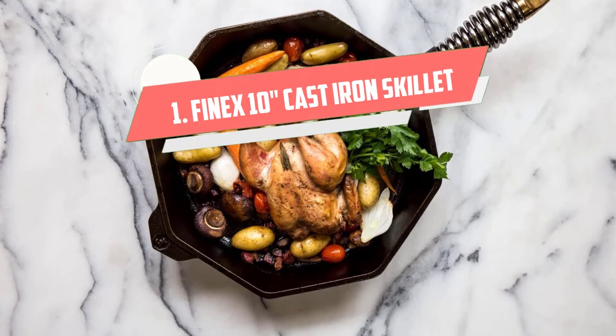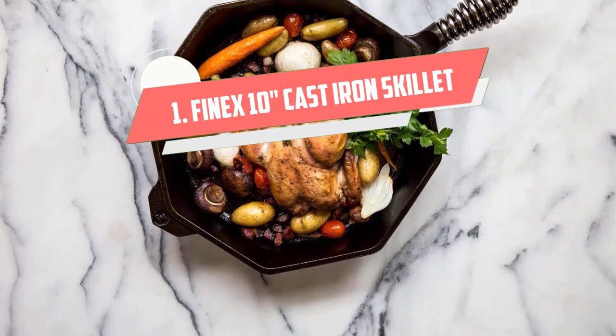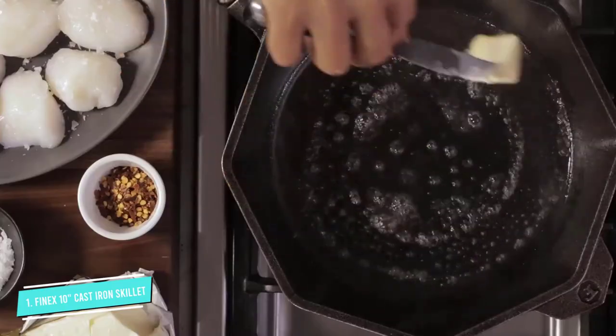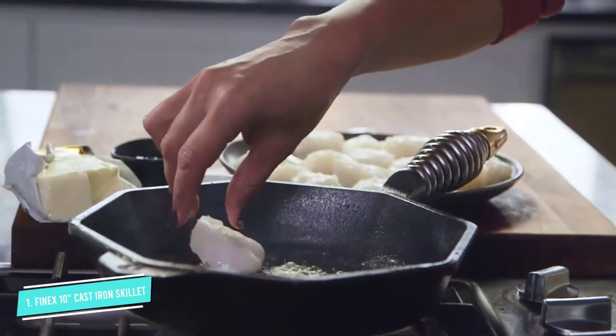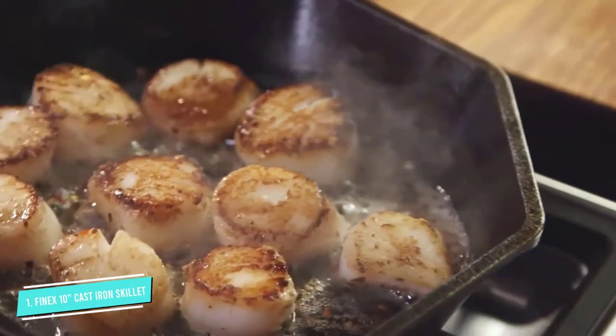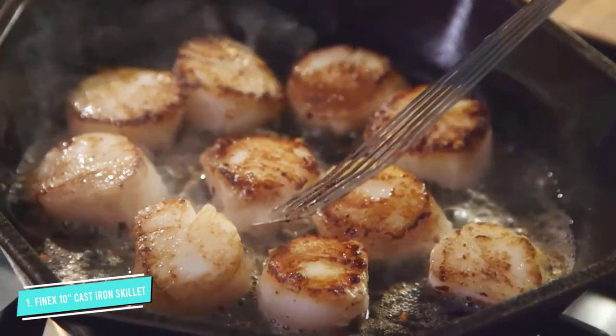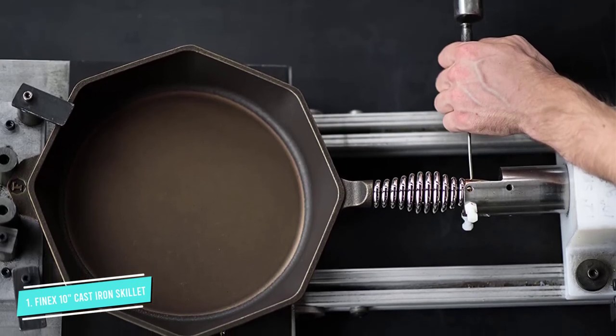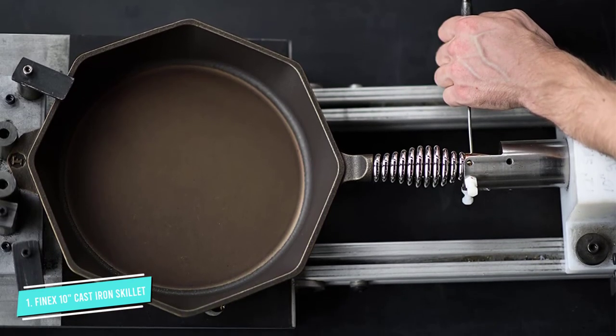Number 1: Fenix 10 Cast Iron Skillet. Designed to last a lifetime, the versatile Fenix cast iron skillet is perfect for searing meats, making hamburgers, roasting vegetables, baking bread, and so much more. It works on all cooktops, including gas, electric, and induction, but it's also oven safe and can be used on the grill.